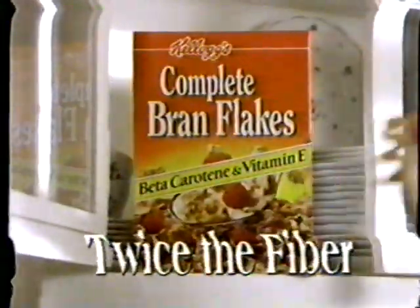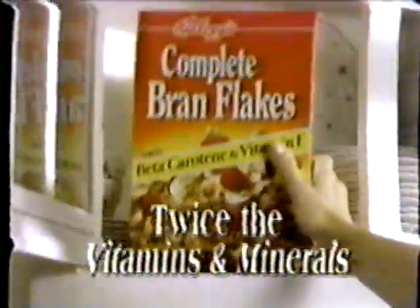No, no, please! Anything but that one! Complete Bran Flakes has twice the fiber of that cereal. Or maybe that one? I don't think so. Complete Bran Flakes has twice the vitamins and minerals of that.